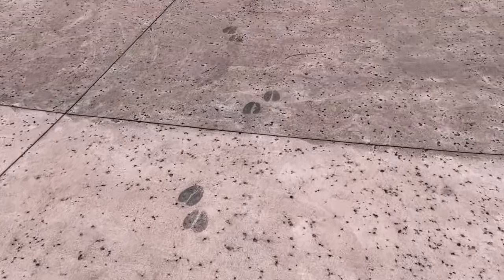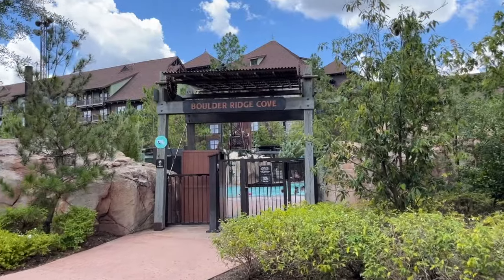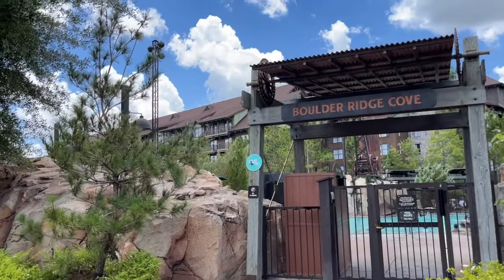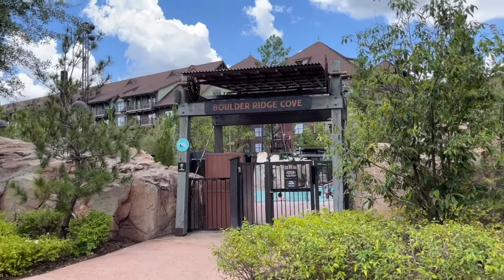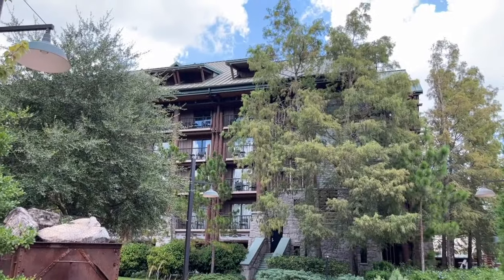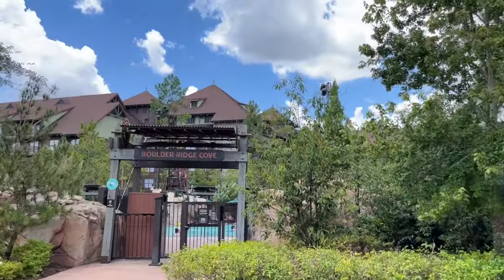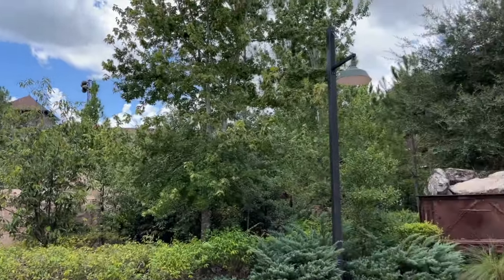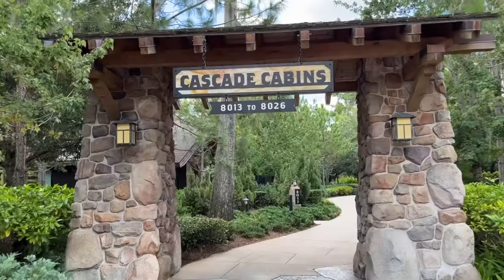Beware of possible crossing bison when walking around here — it looks like they left some footprints! Here is the second pool, sometimes known as the quiet pool, located right in front of the Boulder Ridge DVC building. This is the Copper Creek building at Wilderness Lodge. They have one-, two-, and three-bedroom villas, grand villas, and studio villas — you can see which of the two buildings fits your family's needs. They also have an option that sleeps up to eight guests with its own hot tub.